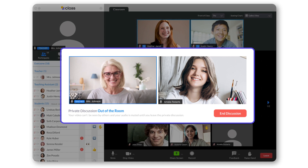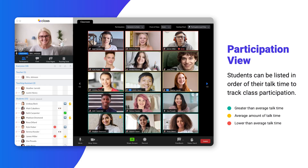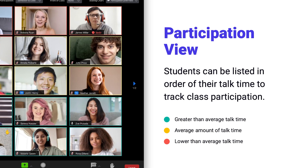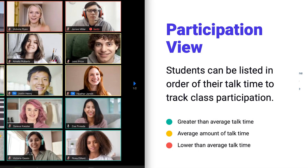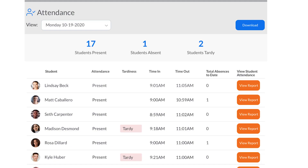We've also built in attendance tracking and ID verification features, as well as participation tracking. Kids who are talking below average are highlighted in red, average in yellow, and above average in green — so the teacher knows to call on students highlighted in red to make sure they're actively engaging. We also enable what we call 'focus tracking,' so teachers can see which students don't have Class or Zoom as the primary app on their computer. All of this is tracked in our attendance module, recording when students entered class, when they left, and if they were absent or tardy.